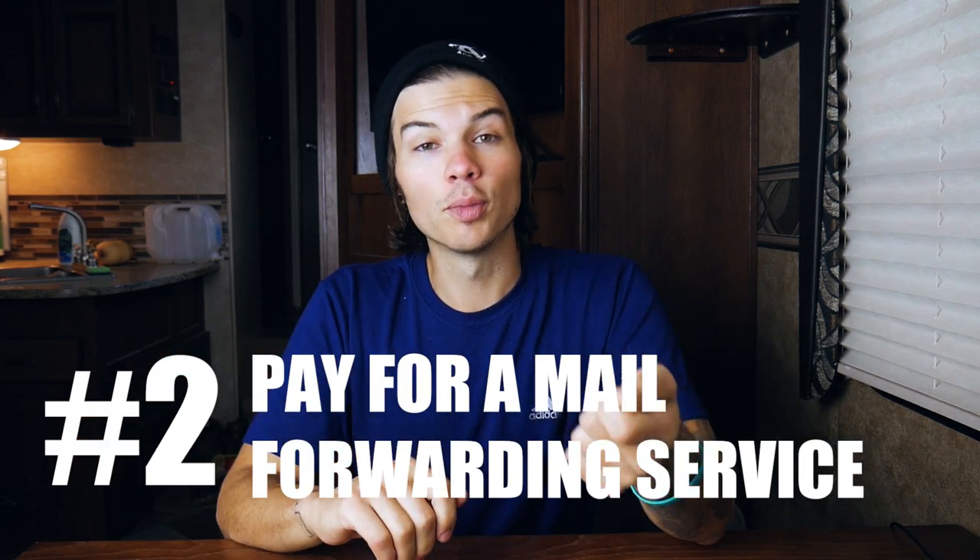If you know somebody who already lives in the state, you're lucky and it will probably work out really well for you. But if that's not an option and you don't know anybody in the state, you will still need to find a permanent street address. To do this, you will need to pay for a mail forwarding service. It's important to find a good mail forwarding service with people you can work with and have a good relationship with, because they also provide great services like registering your vehicle when you're not in the state.